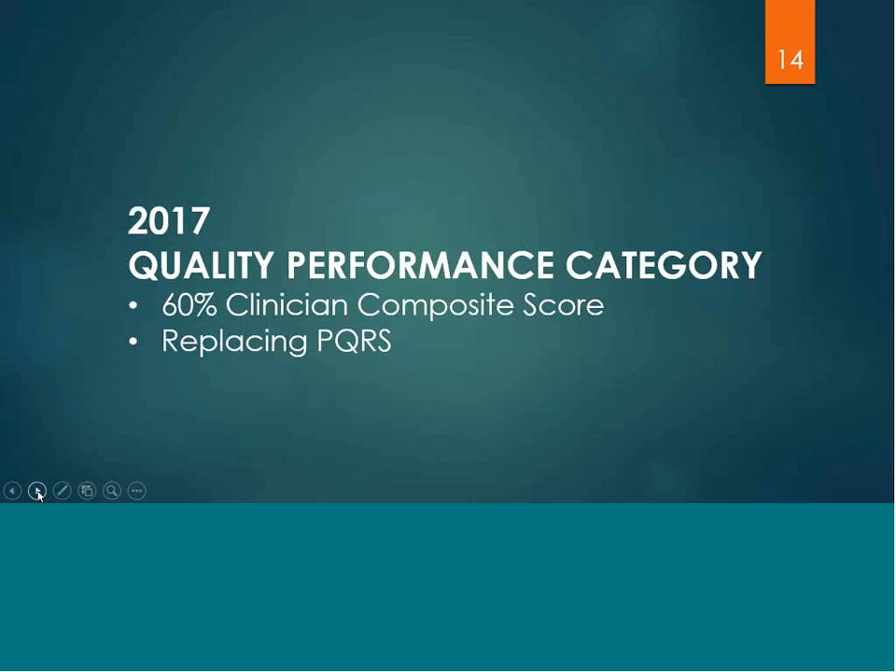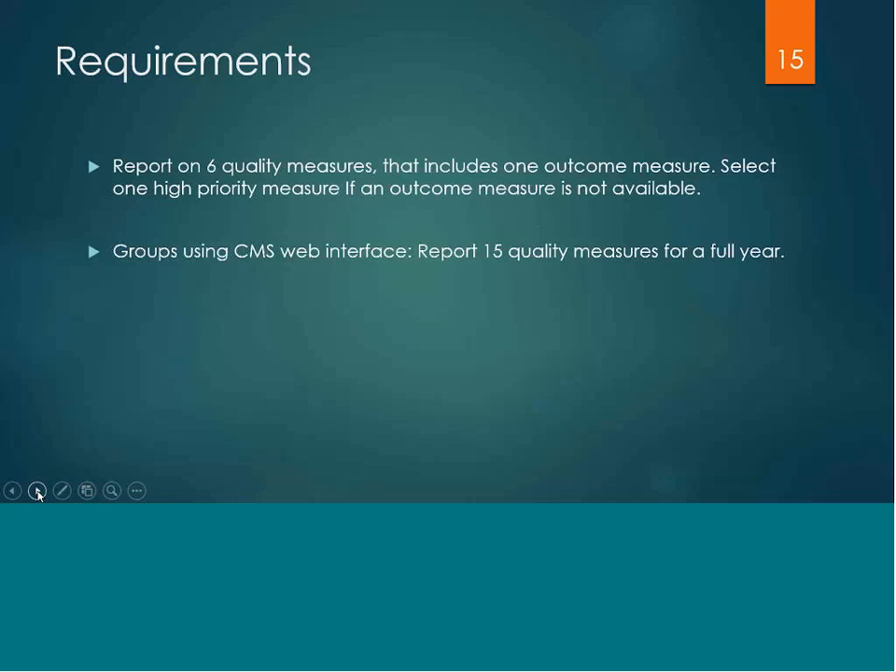For 2017, the quality performance category of MIPS makes up 60% of the clinician's composite score. This is replacing the current PQRS program, which is sunsetting at the end of 2016. You are required to report on six quality measures, and one of the six measures must be an outcome measure. If an outcome measure is not available, the clinician would need to choose another high priority measure.